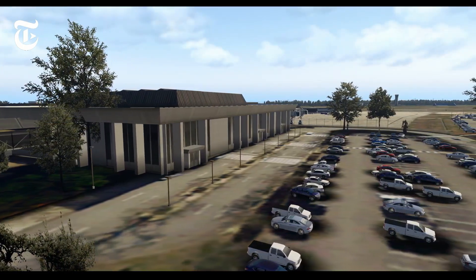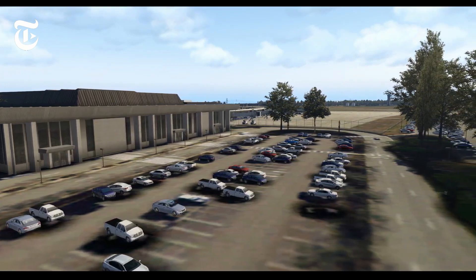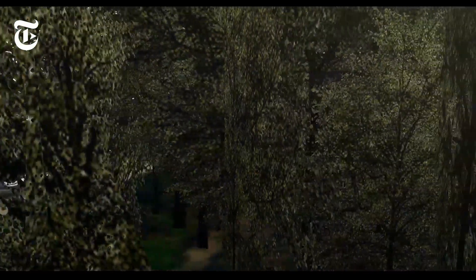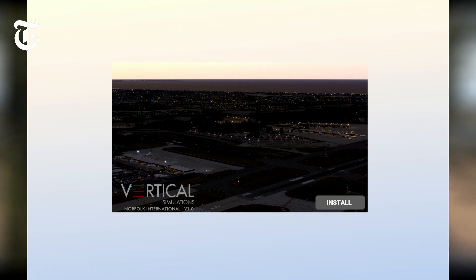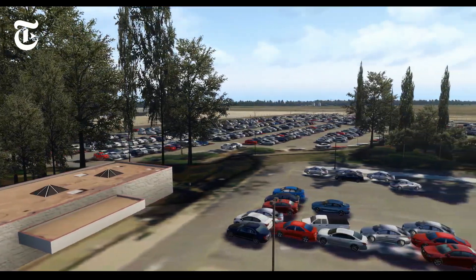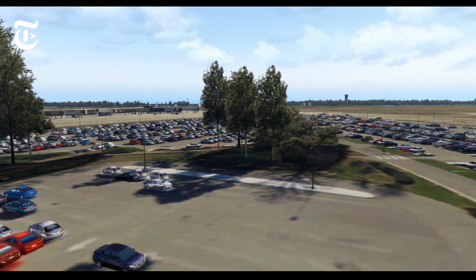Installing the scenery was very easy, and I'm really happy that they're trying to streamline the process. As you might notice in the Prepar3D world, a lot of sceneries are installed with an installer or an exe program, and I think it's great that Vertical Sim is going after that approach and making it very easy for the user. We don't have to worry about layers or editing the scenery config files — all we have to do is just run the installer and we're done.